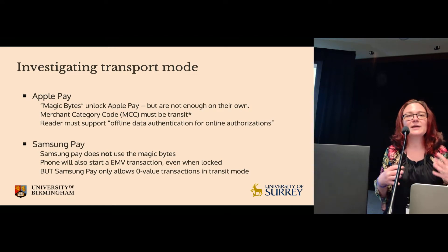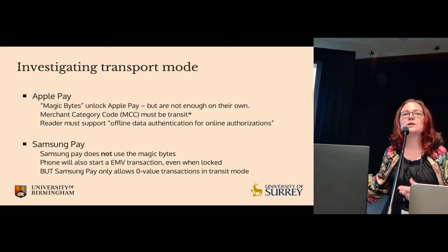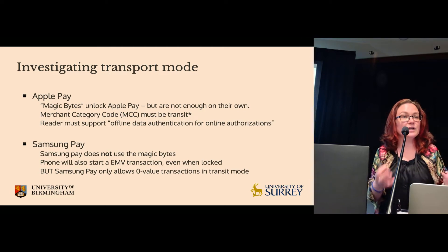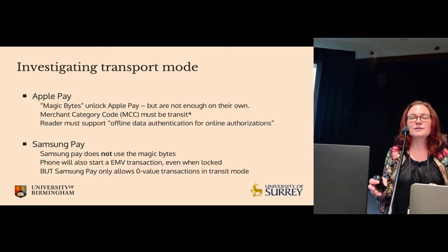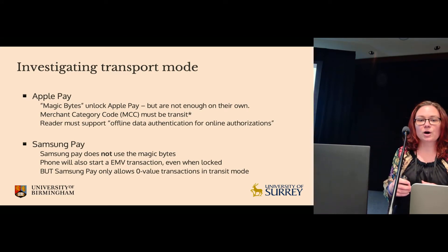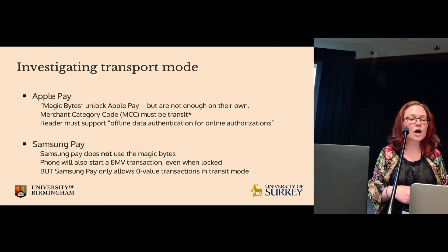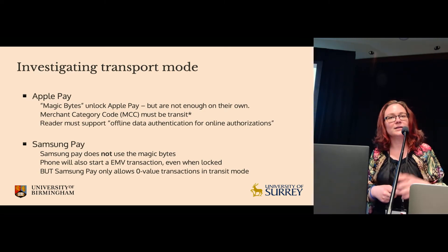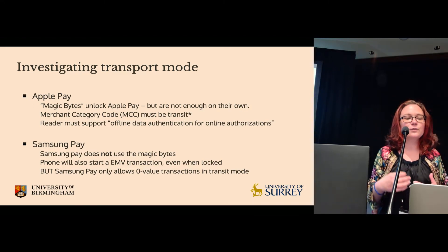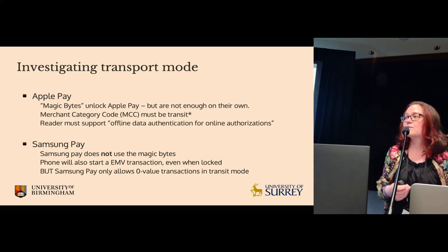From our initial investigation, we found that these magic bytes unlock Apple Pay. But there are also some more conditions that need to be satisfied. We found that the merchant category code needs to be transit-related, though there is a little caveat for Visa which I'll touch upon in a bit. We also found that the reader needs to support offline data authentication for online authorizations, a feature that's typical for transit readers with intermittent connectivity.